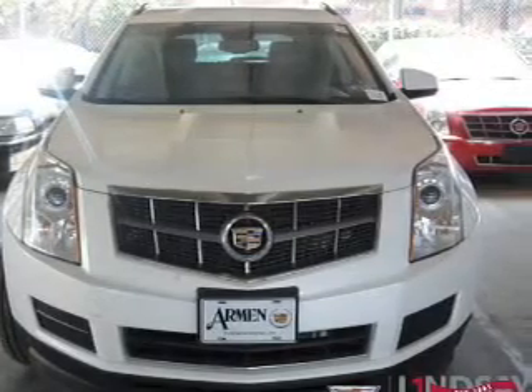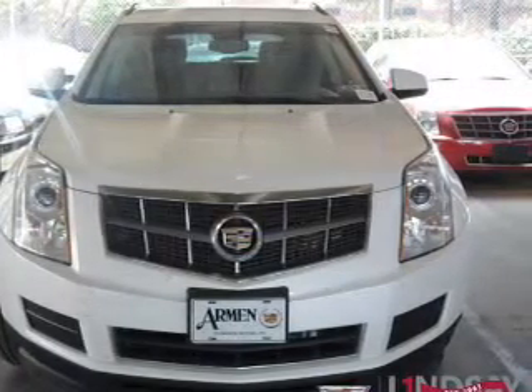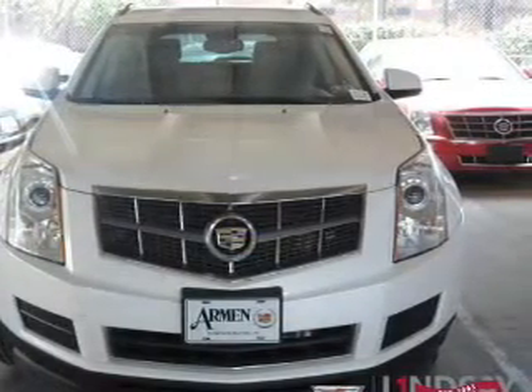Treat yourself to the splendor of a premium sound system. Anti-lock brakes help you bring your vehicle to a safe stop.